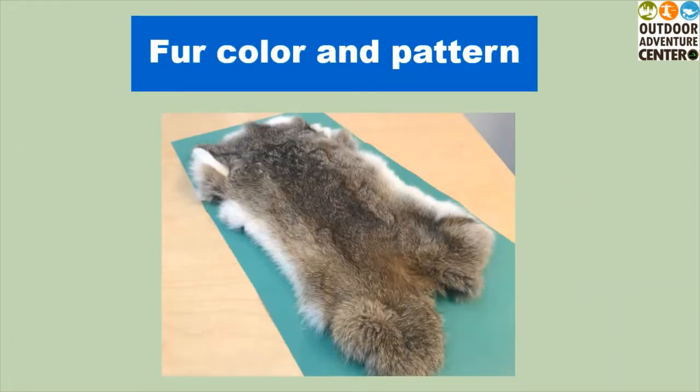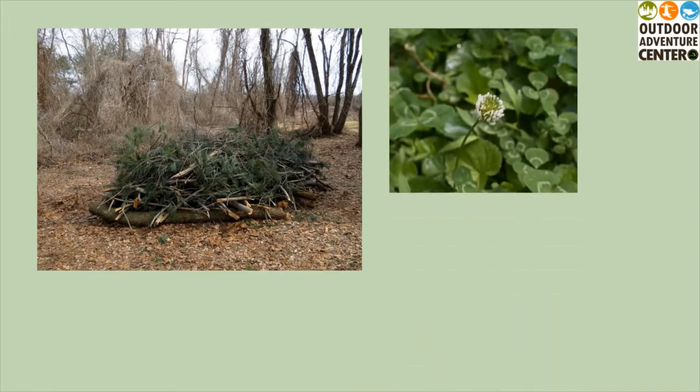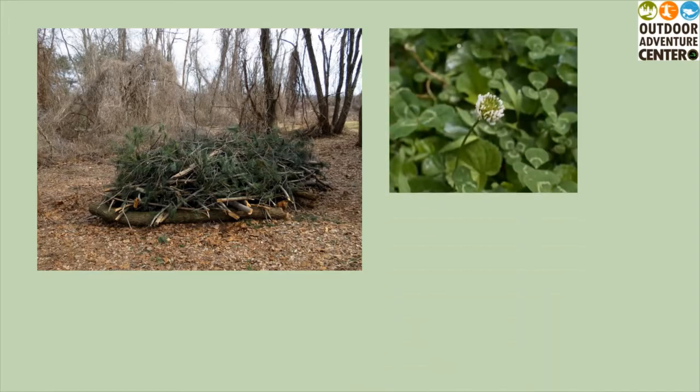Looking at a pelt from this species, the fur color is a grayish-brown throughout with some white. While it's not shown here, it does have a round, white tail. This common animal of woodland edges, parks and neighborhoods often uses brush piles for shelter. They feed on green plants like clover, but may also do serious damage in a garden.